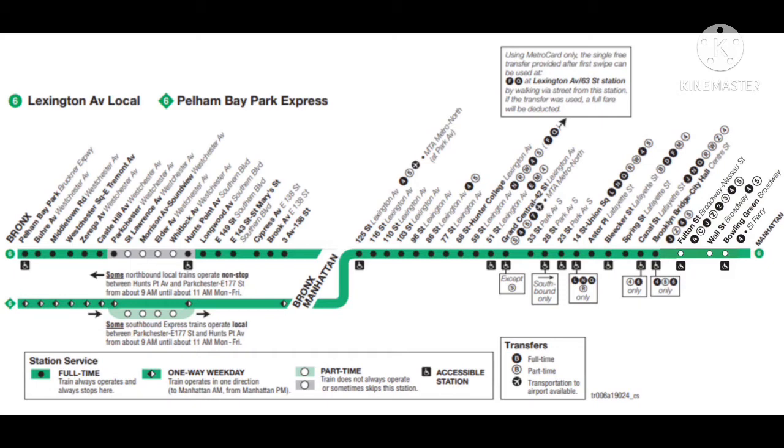This is a Manhattan-bound 6 local train. The next stop is Cypress Avenue. The next stop is Brook Avenue. The next stop is 3rd Avenue, 138th Street.